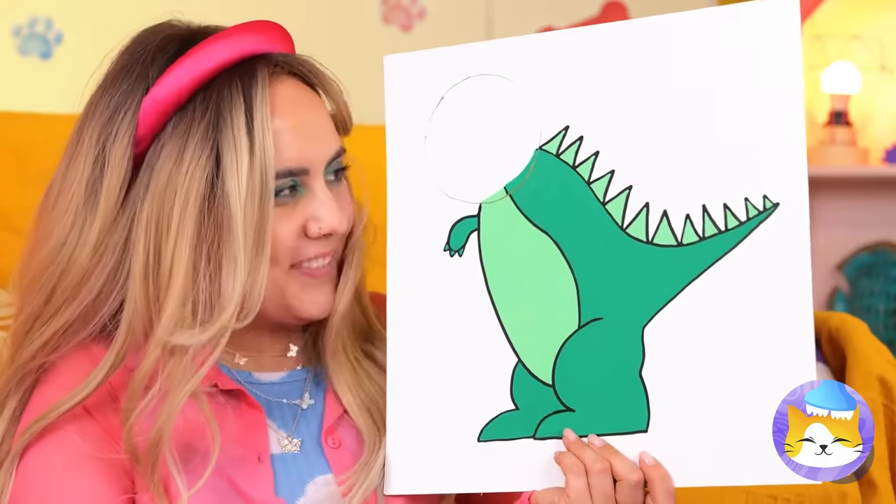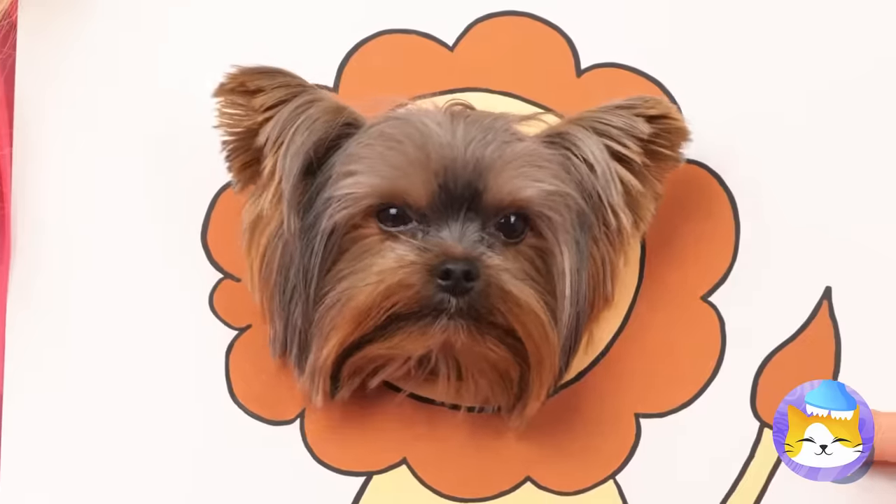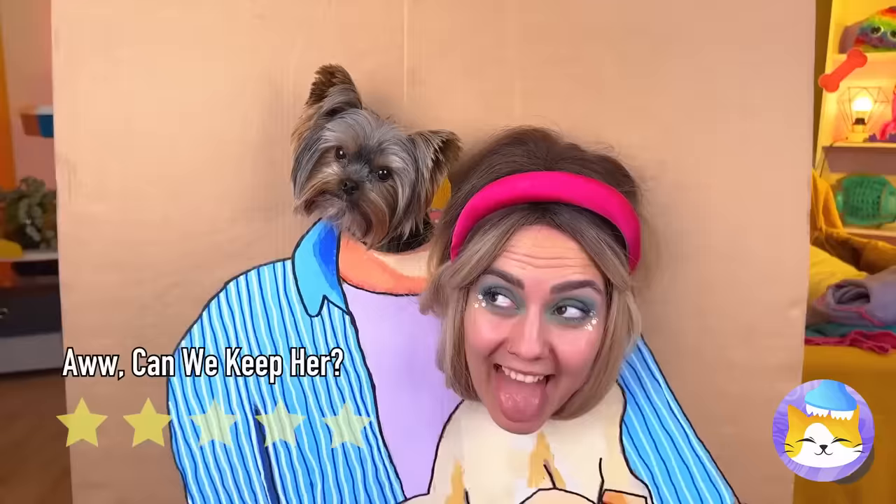All that green can only mean one thing — it's a dinosaur. Well, almost: we still need a head, and we've got just the right one. Perfect. You can be anything — the limit's your imagination.